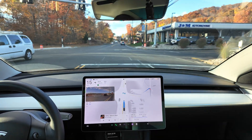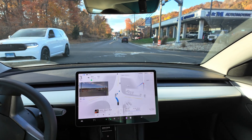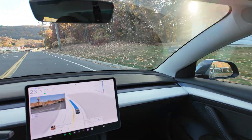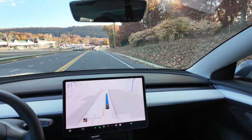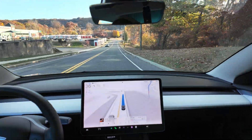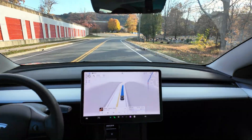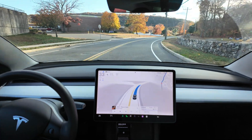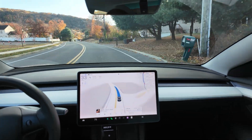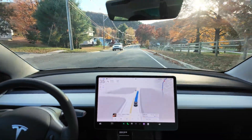There's an interesting conversation happening online about the number of interventions required with the full self-driving stack. Typically, even on a short run, I do have to do an intervention almost every drive — some sort of issue. I don't like to be negative on the channel about FSD software. I'm a shareholder in Tesla and a big fan of what Elon Musk is trying to do.